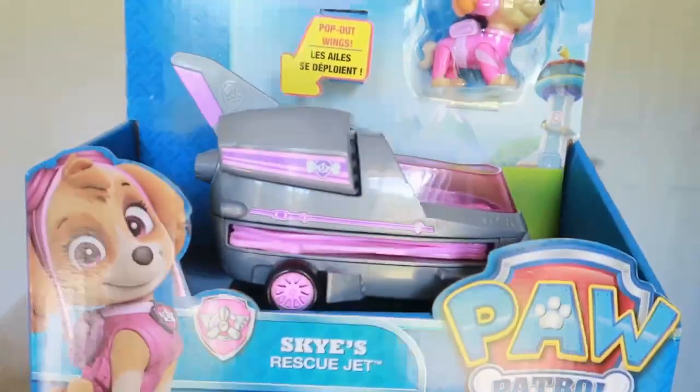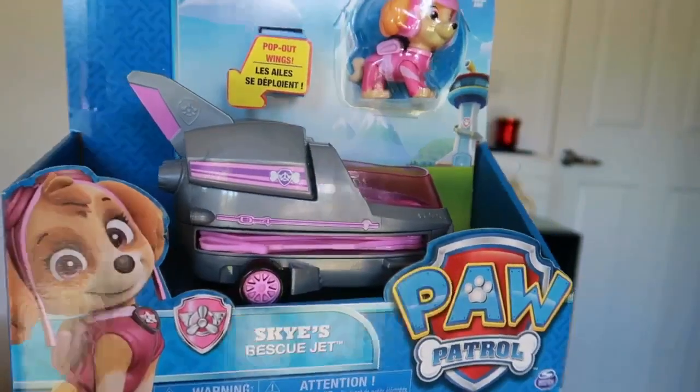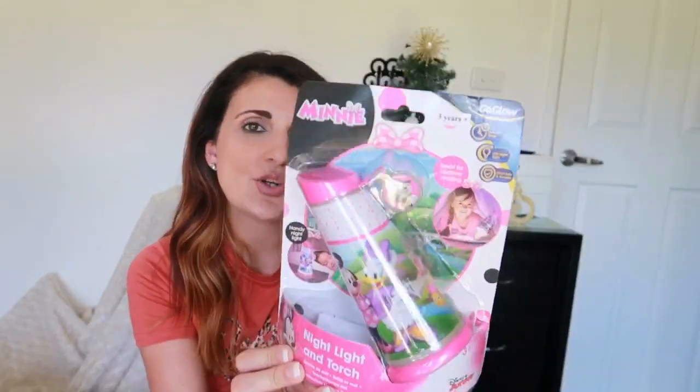To go with that, Christopher and Adriana are really into Paw Patrol this year and they've been really enjoying watching the show, so she has also requested Paw Patrol toys. She is getting Sky — it's her little vehicle and the little Sky character. She's also getting that from Santa, and the last thing she's getting from Santa is this night light and torch.